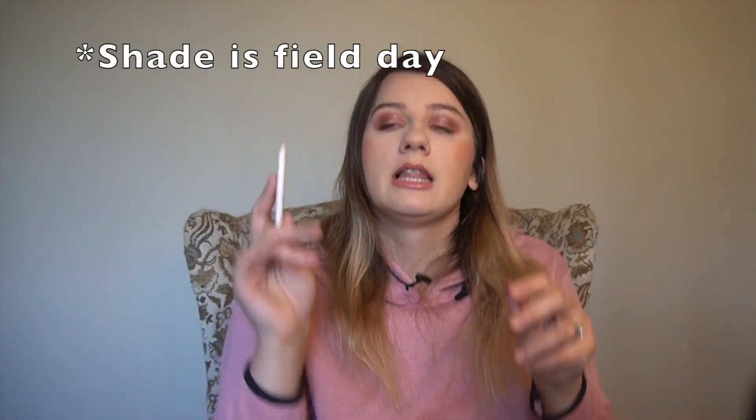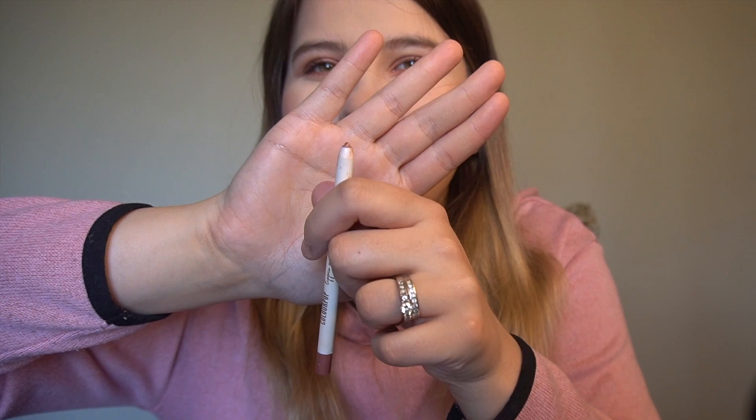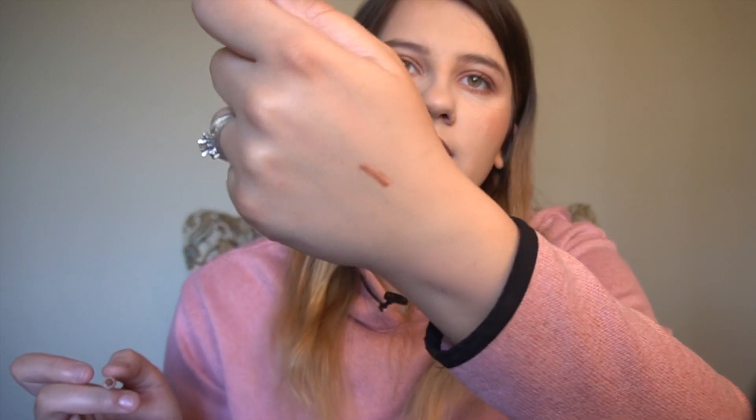Next I have the Colourpop Lippy Pencil in the shade Flower, which I really love. It is such a good liner — it is so creamy and goes on so nicely on your lips. It's not that overly creamy formula where it goes everywhere; I feel like it's the perfect amount of creaminess you want from a lip liner. I just really love this color as well. It is so pretty — just a really great formula and so perfect for outlining the lip.